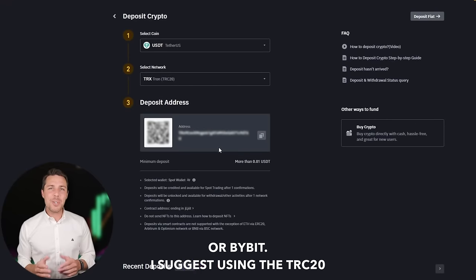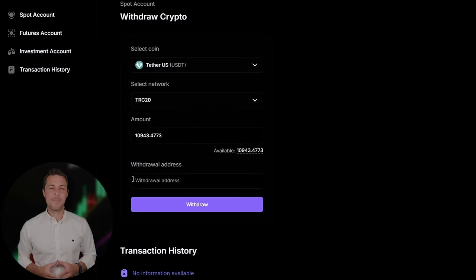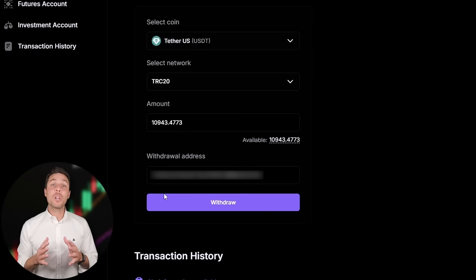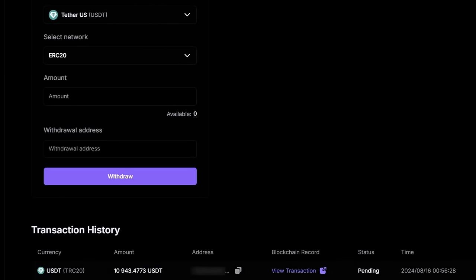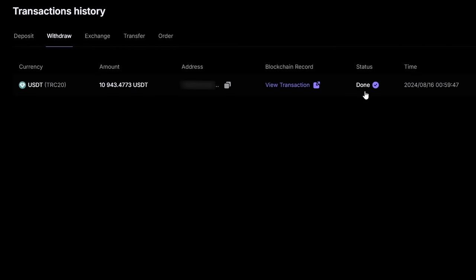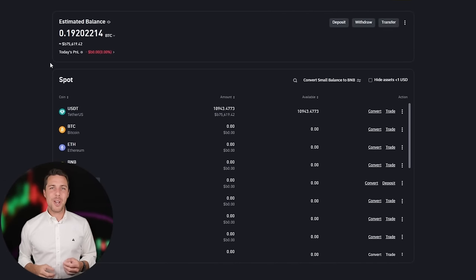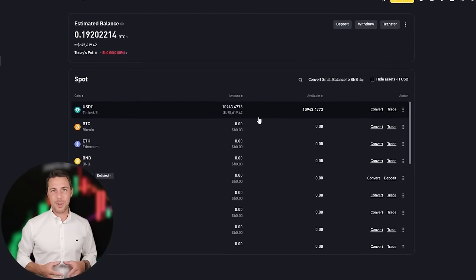I suggest using the TRC-20 network for faster transactions and lower fees. Click Withdraw to successfully complete the transaction. Our funds have been returned to Binance, resulting in a profit of 10-13% from the initial $10,000.